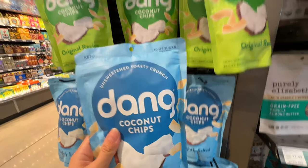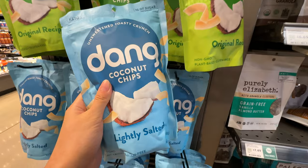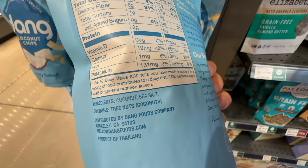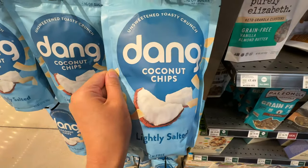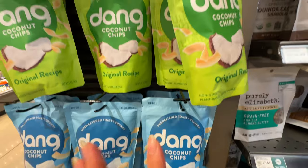Here are the coconut chips — $4.79. You can use them on top of your salad or for your acai bowl, or just eat them as a snack. The slightly salted version has just coconut and sea salt as ingredients — very, very clean. I recommend these; they're Miss Ming approved.